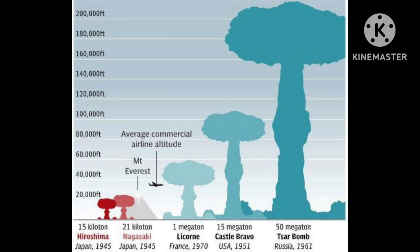1 petajoule is equal to 1 million billion joules, or 278 gigawatt hours.